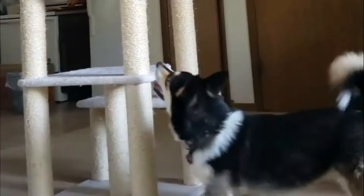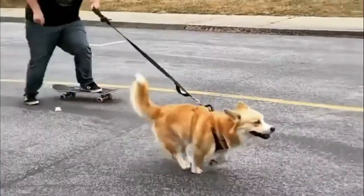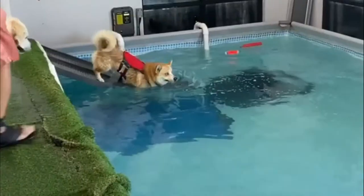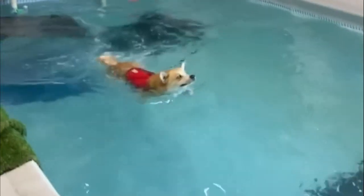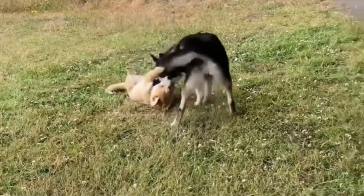Because of its eager-to-please nature, training the Corgi and Husky mix would indeed be an easy task, though a firm taskmaster is required. As with any dog, consistent, gentle training with rewards offered for positive results will be the most effective.